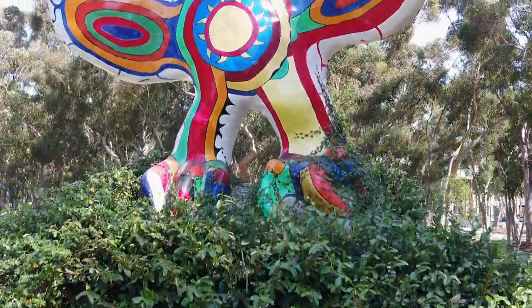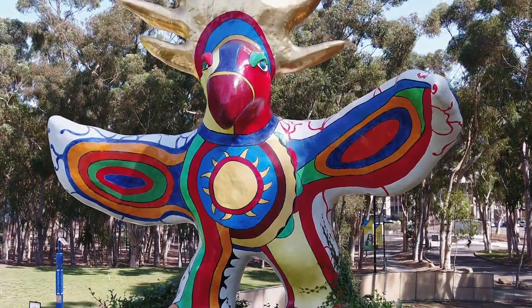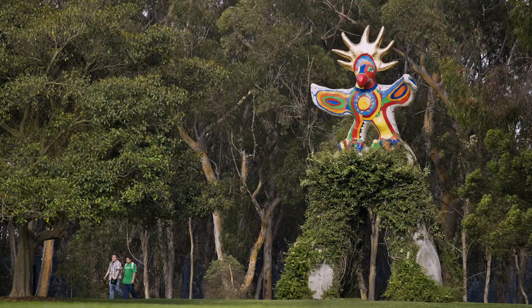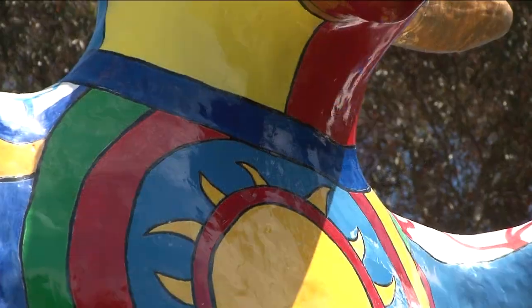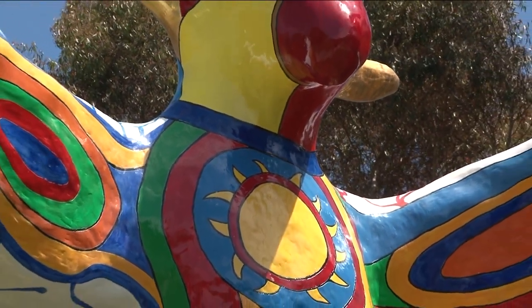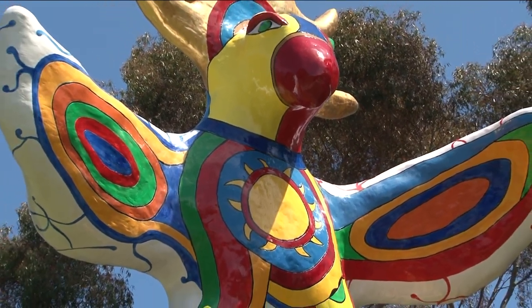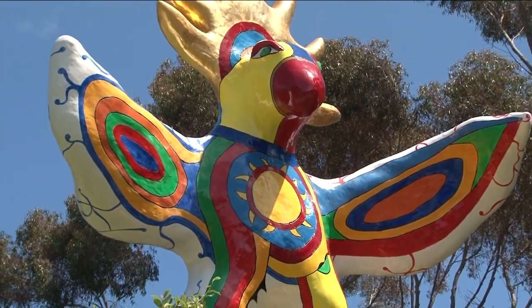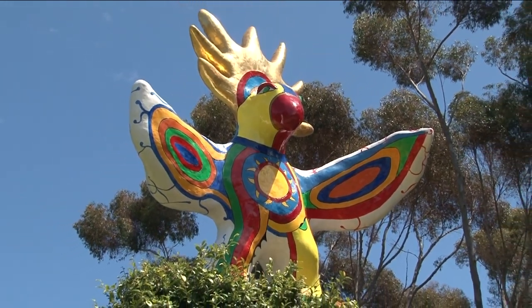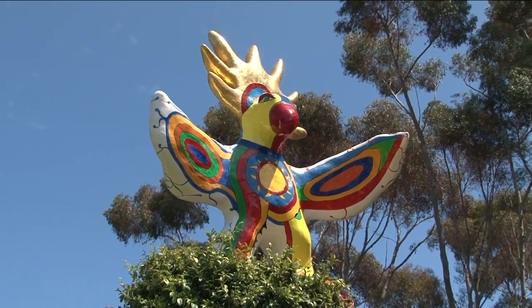Niki moved to San Diego in the 1990s, partly because of the weather and because of her problems with rheumatoid arthritis. This piece was not fabricated by her — her model was precisely enlarged by Robert Alligon, a well-known fabricator who also worked for Miró and for Picasso. The bird is made of fiberglass with a steel structure inside. It was originally painted with a gel coat, a catalyzed paint in many colors, exactly replicating a one-fifth scale plaster model that Niki painted in tempera. The crown is covered in gold leaf.